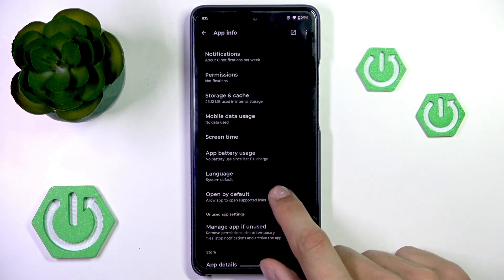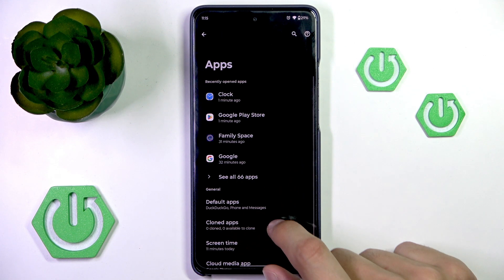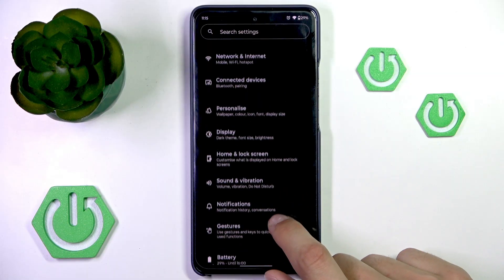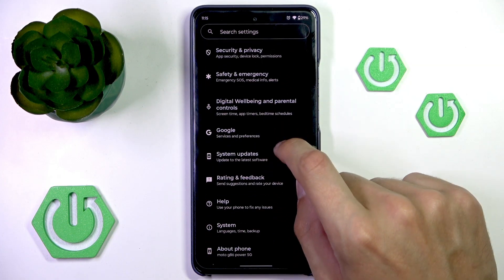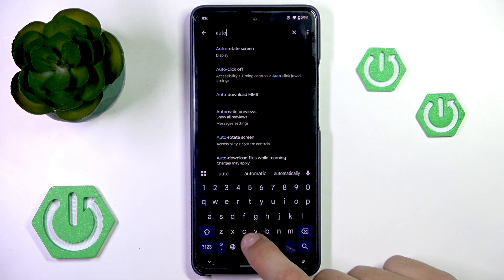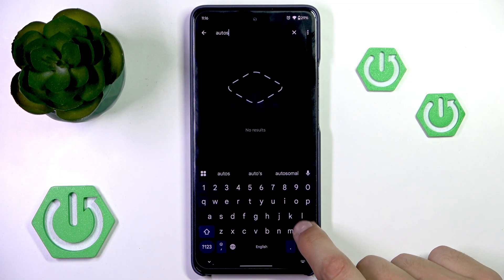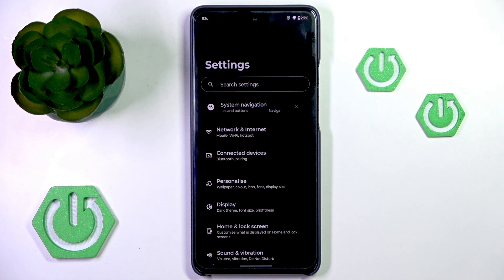You can also try looking for auto start permissions, which may not be in the app settings, but you can possibly find it inside additional settings. It may be difficult to find on some phones. You can search for auto start, and on some phones it may be known as auto launch.